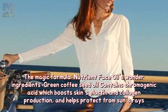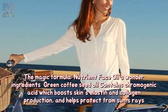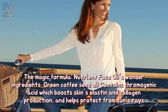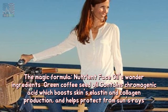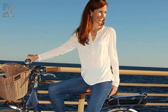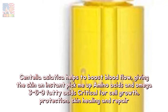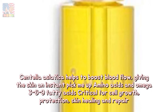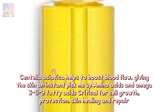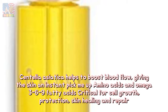The magic formula's wonder ingredients: green coffee seed oil contains chlorogenic acid, which boosts the skin's elastin and collagen production and helps protect from the sun's rays. Centella asiatica helps to boost blood flow, giving the skin an instant pick-me-up. Amino acids and omega-3-6-9 fatty acids are critical for cell growth, protection, skin healing and repair.